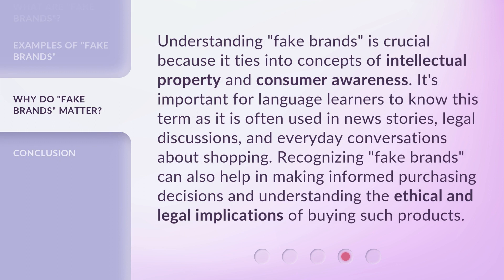Understanding fake brands is crucial because it ties into concepts of intellectual property and consumer awareness. It's important for language learners to know this term as it is often used in news stories, legal discussions, and everyday conversations about shopping. Recognizing fake brands can also help in making informed purchasing decisions and understanding the ethical and legal implications of buying such products.